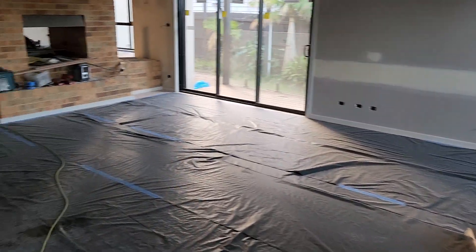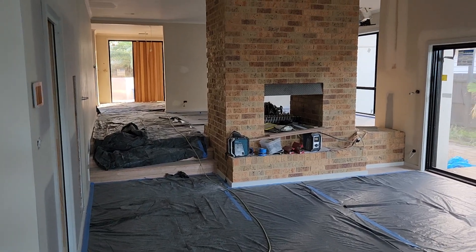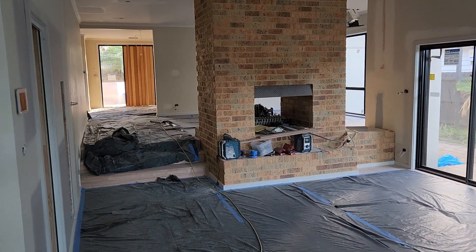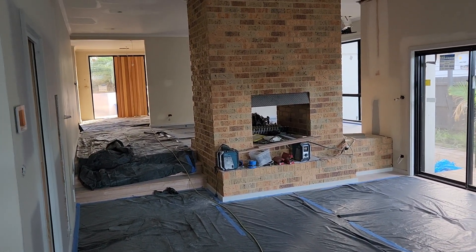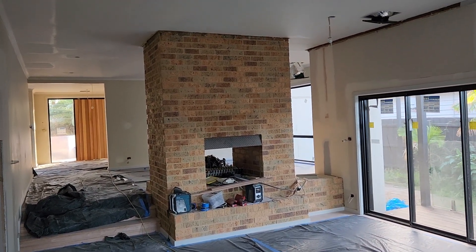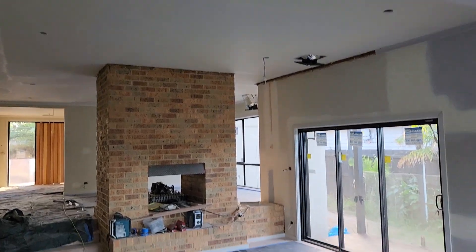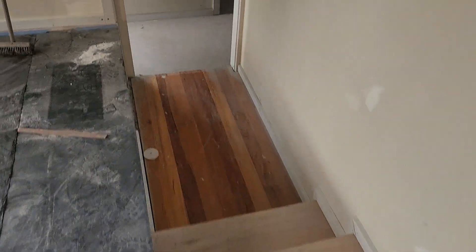The house is just so open and looks incredible. I'm getting really excited myself, if you can't tell. The clients are coming back to have a look in the next couple of weeks and I cannot wait for them to walk through the house because they have not seen it since we started. Such awesome clients to work with — they've been amazing. Looking forward to showing them.